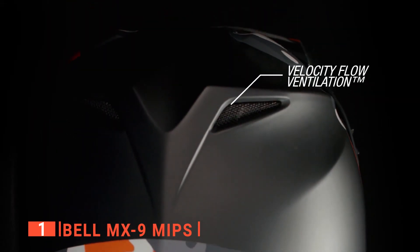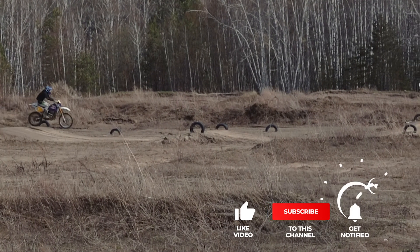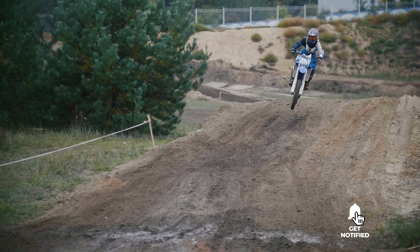It's recommended for any dirt bike enthusiast looking for reliable head protection. That's all for now, so thanks for watching. If I helped you out in any way, please hit the like and subscribe button, and I'll see you guys on the trails or in the next video.